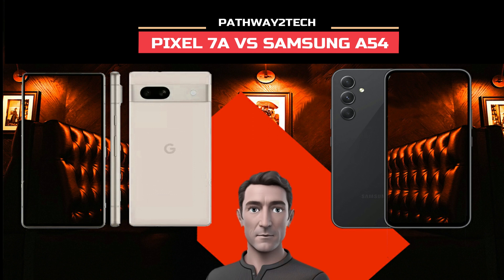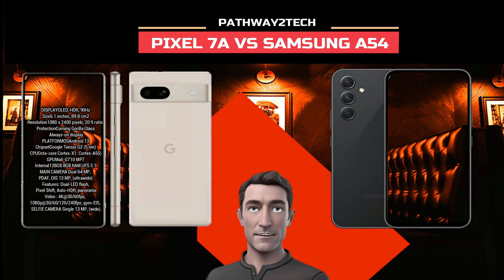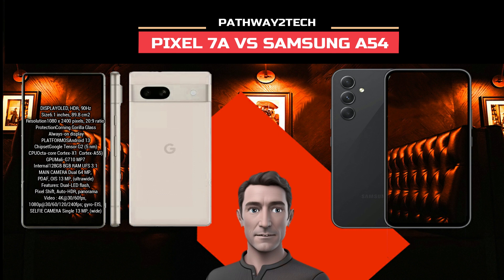The Galaxy A54 packs a beefy 6.4-inch Infinity-O Super AMOLED display with a 120Hz dynamic refresh rate. The Pixel 7a is rumored to actually shrink its display size down from the 6a, at 6.1 inches. There is a higher refresh rate than the 6a, but the 90Hz panel is still not nearly as impressive as Samsung's. The rest of the specs mostly come down to differences in camera, charging standards, and battery size.